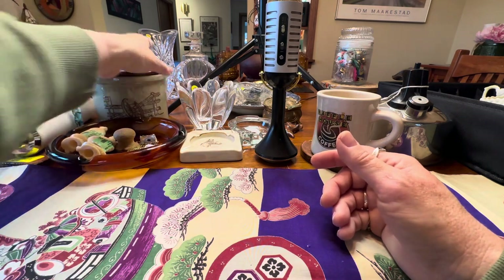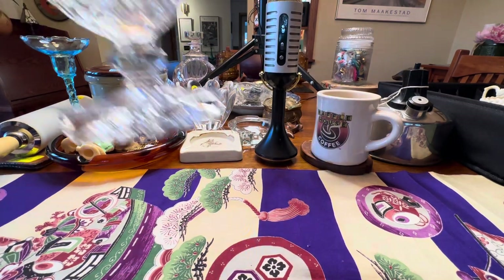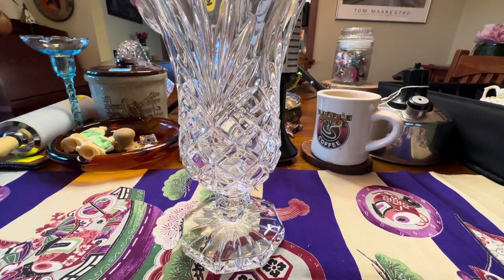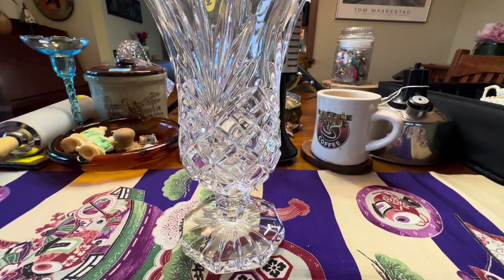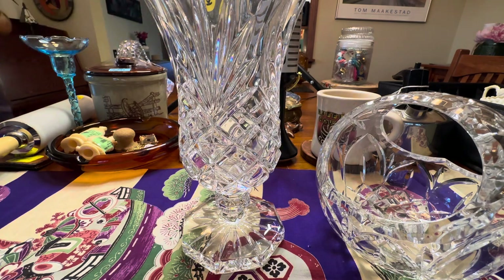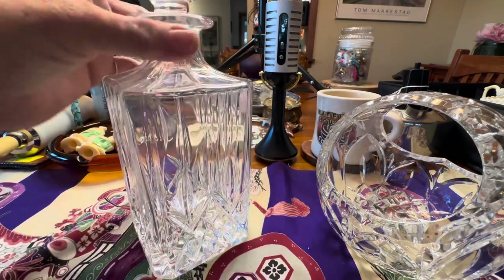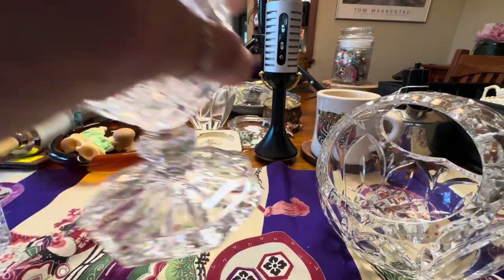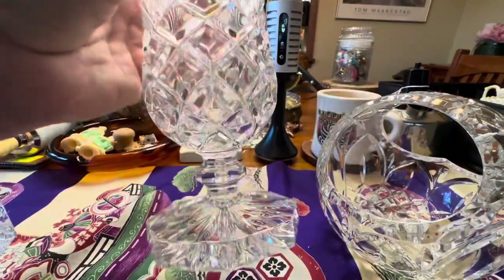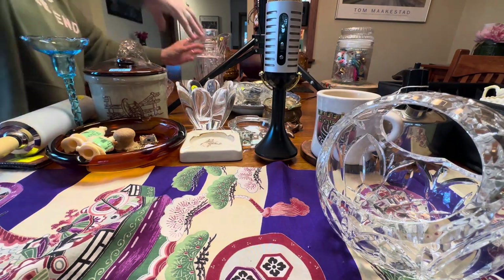There's a bunch of cut crystal over there. I believe this is the Noritake Hampton pattern, and there are a couple other pieces that might match it — this little bridal bowl might be Noritake too. I need to do more research. And then this liquor decanter here, really in great shape — I paid like $1.50 for this. And $1 for the vase, which I think is Noritake for sure. We've got to do a little more research; they're super heavy lead crystal.